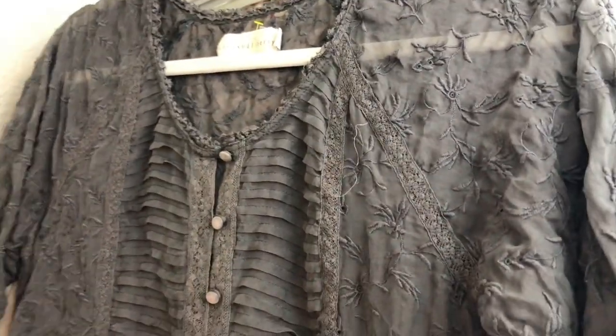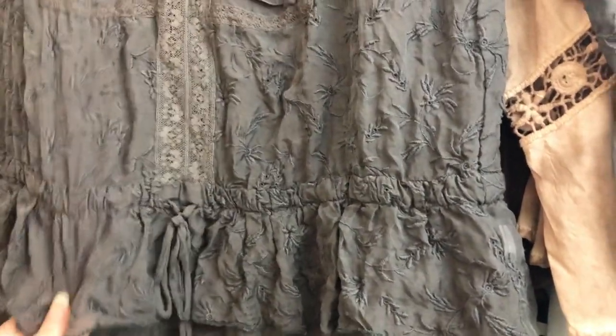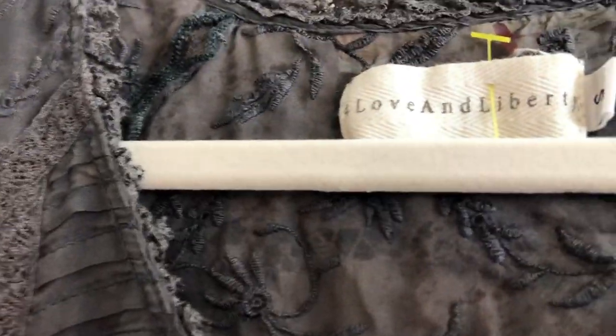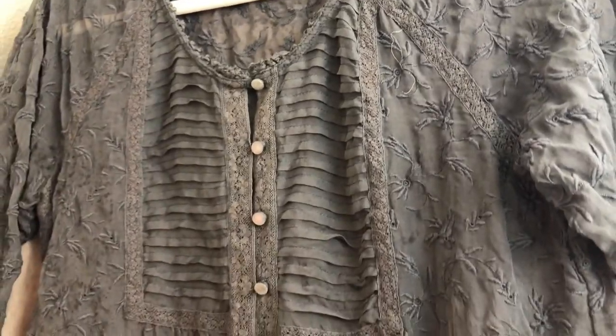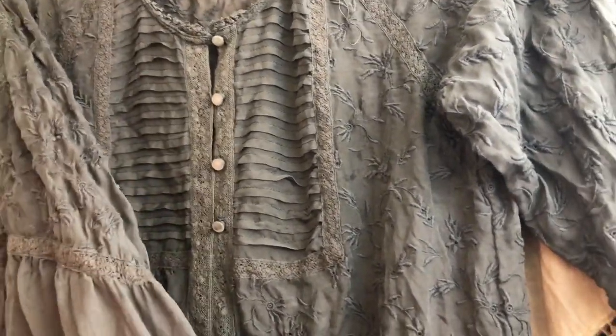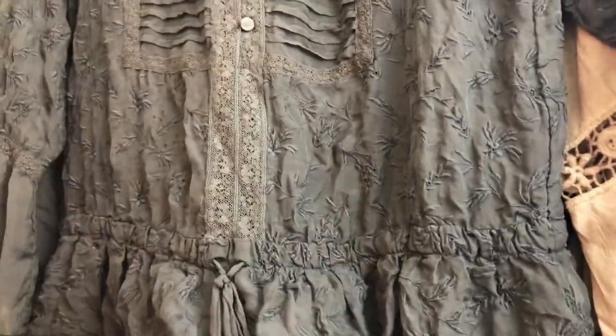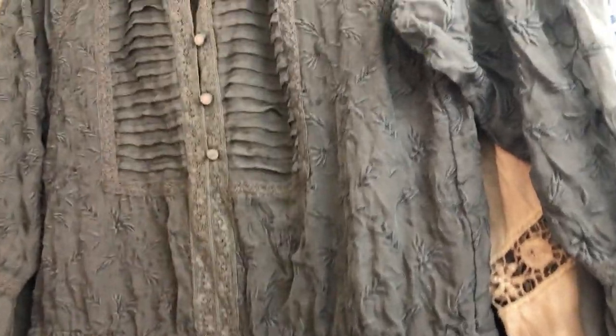This one I'm absolutely in love with — I picked it up at a Goodwill about 40 minutes away. It's For Love & Liberty, size small, and it's a line of Johnny Was. I believe it's silk — it feels like silk. It's just beautiful. It took me a while to find this exact one; similar ones had really high comps, so I'm really excited about this piece. My husband wanted me to keep it. Look at the little sleeve — so pretty with the embroidery. It needs steaming, so I'm waiting on my new steamer before I list it.